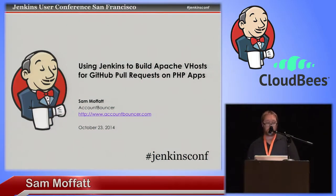Hi, my name's Sam, I'm one of the founders of Account Bouncer. It's a security as a service startup. My part of the world is trying to bring the level of security that people like eBay, PayPal, Amazon, LinkedIn, and Facebook have — where they've got large networks of distributed accounts so they can see when somebody's trying to compromise people's accounts — and bringing that to everyone else. As part of that, we use Jenkins to build v-hosts, test environments for our PHP application that we use to run our web interface. So I'm going to talk to you about using Jenkins to build Apache v-hosts for GitHub pull requests on PHP applications.